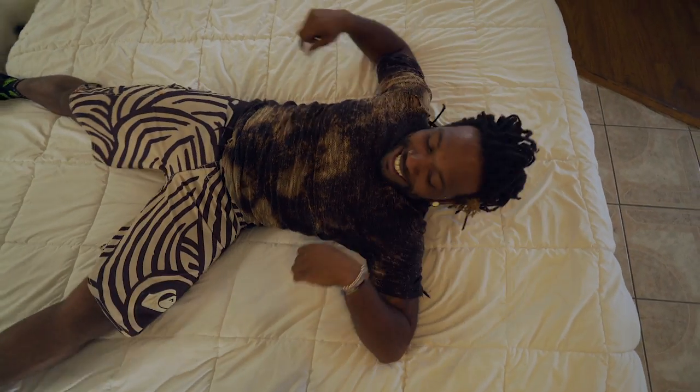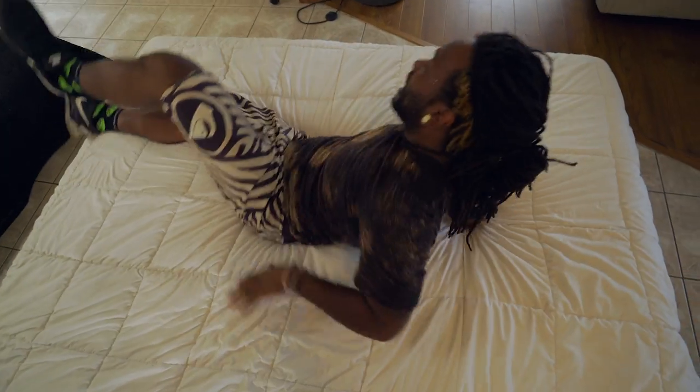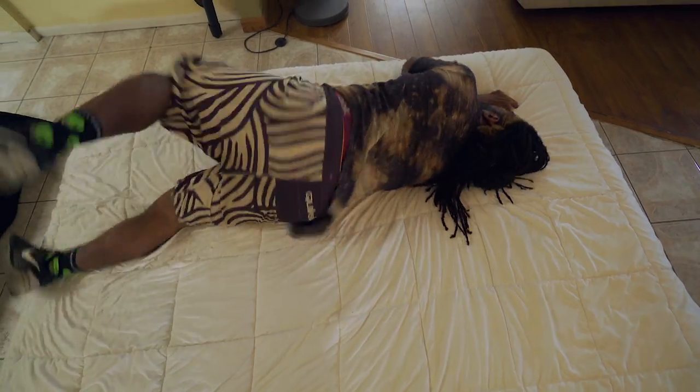I like this one, you know, it feels good. It definitely sank and like hugged my back as soon as I touched it.